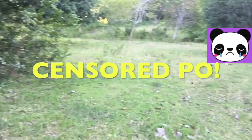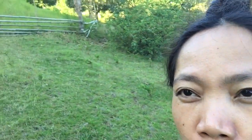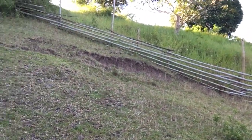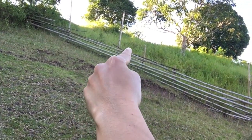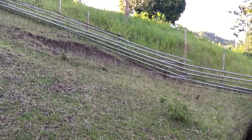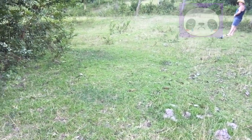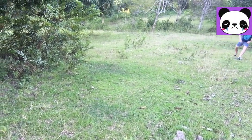Our next potential place to build a house is on this side, just next to the first choice which is on the highest point of our property. That's our first choice, but it can get really breezy, which would be a problem if you don't have really good support for your house. So we also decided maybe this one — it's not on the top point of the property, it's just on the mid-level.